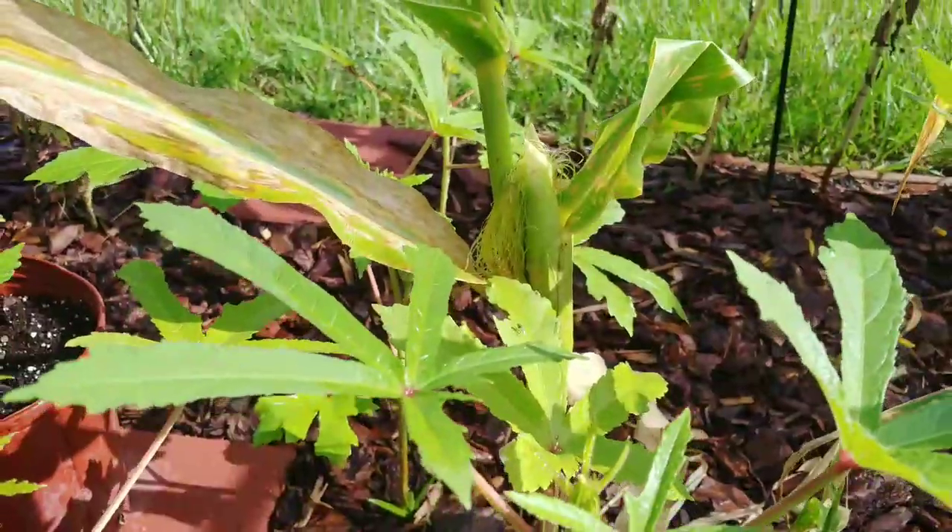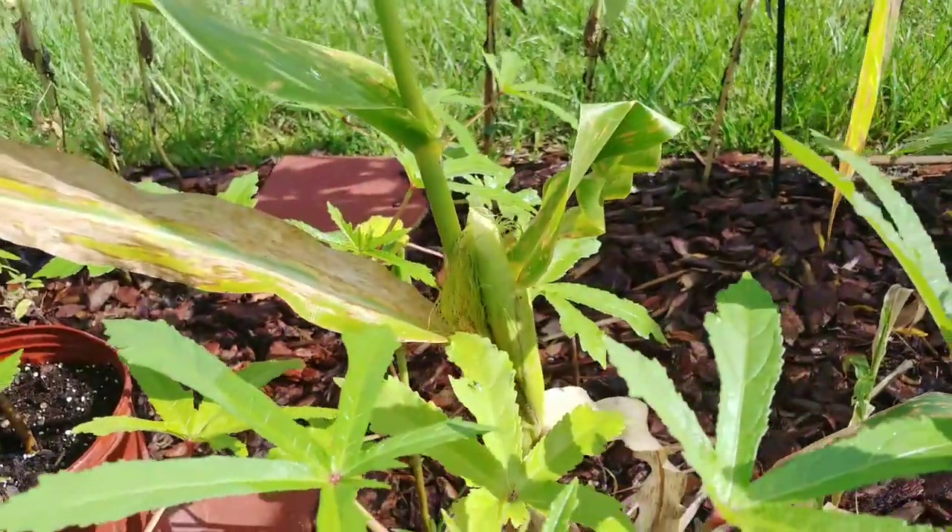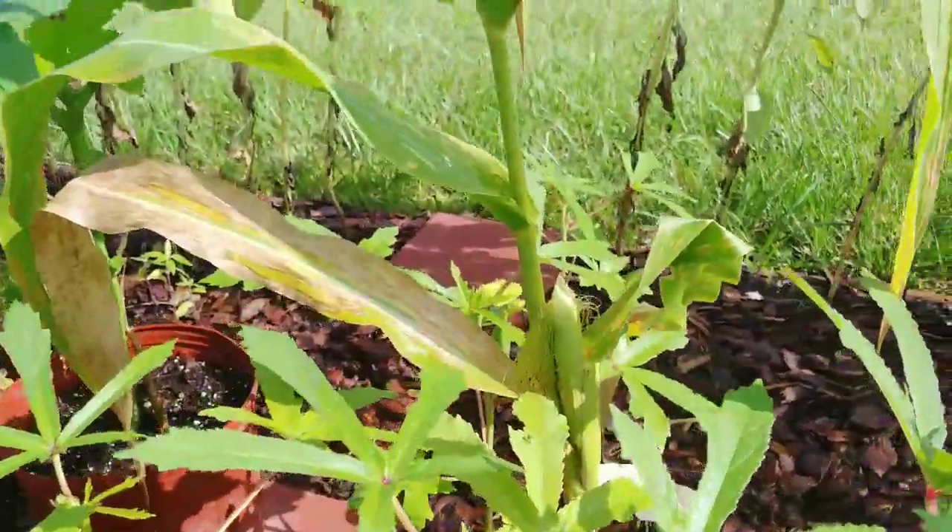I have some corn. Last time I had corn it didn't grow tall — I guess it didn't pollinate. So we'll see what happens.